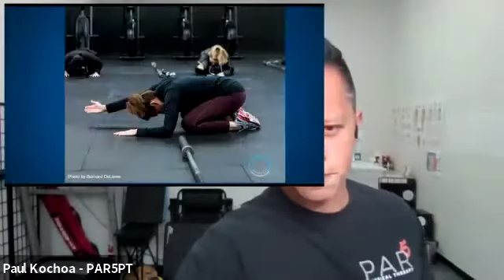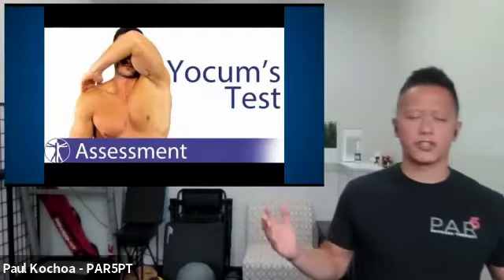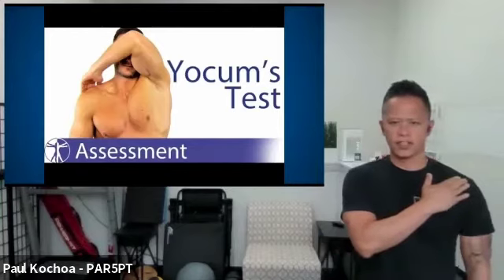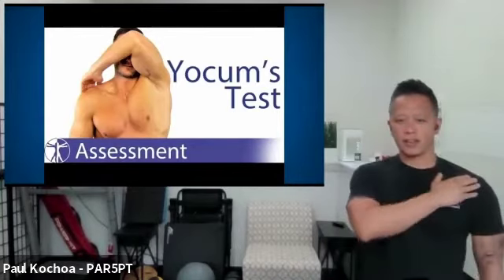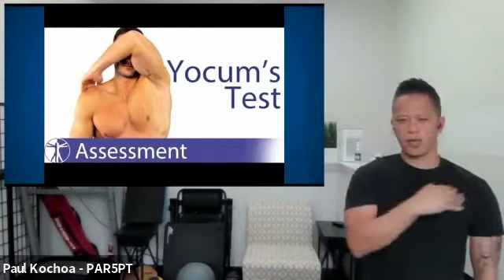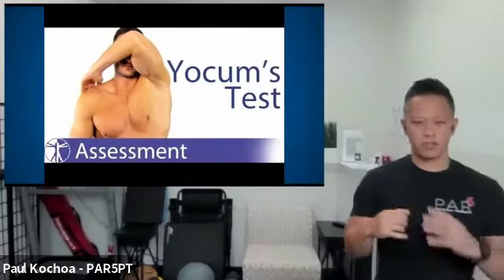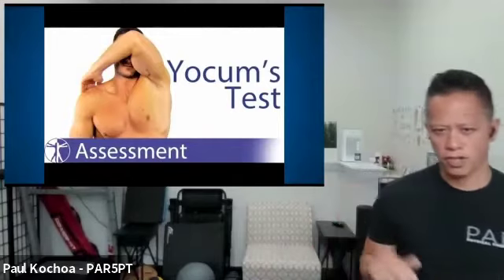The final test is the Yokum test — the classic test for shoulder impingement. Simply put your fingertips on your other shoulder and, without moving your head, bring your elbow to your face. If this results in pain, it means the shoulder is pinching — you've got impingement issues with the rotator cuff muscles in there.